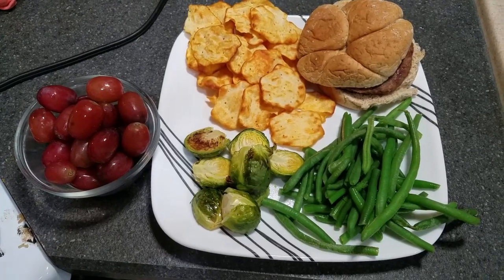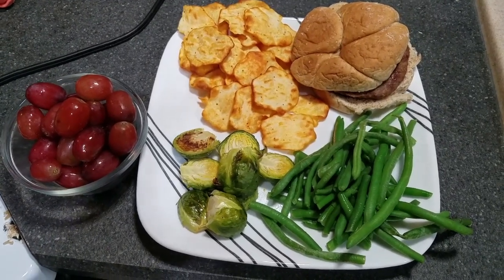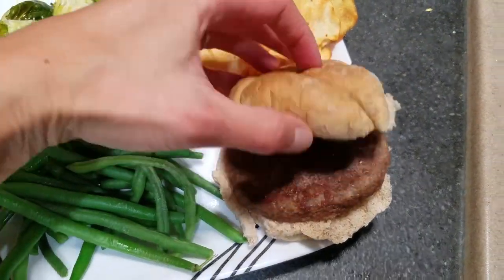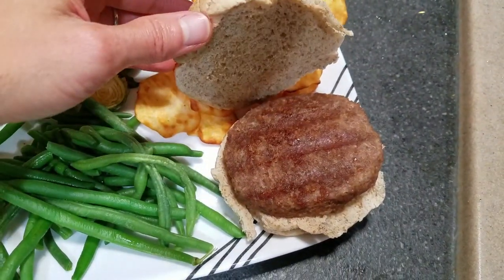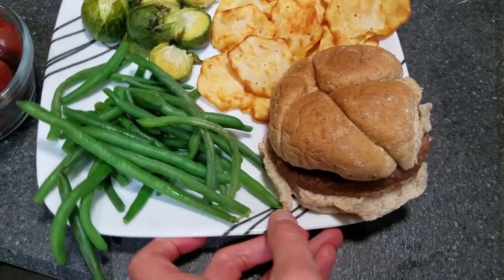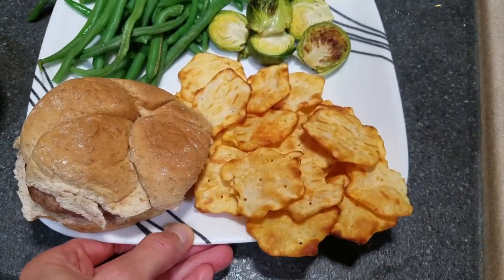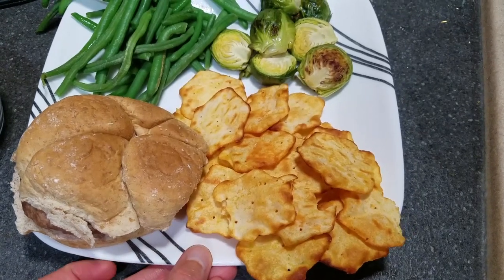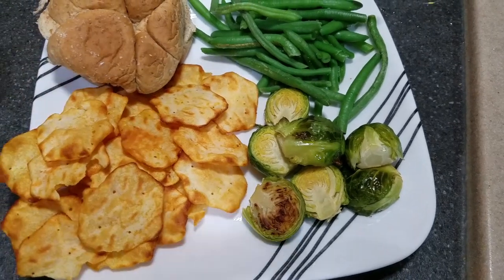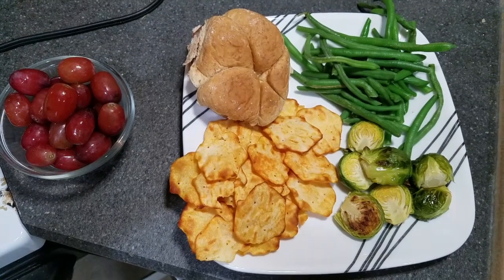Then this dinner — it was so delicious. These are Jenny O turkey burgers I got at the Grocery Outlet. I overcooked them a little bit but some pickles and mustard helped. I put them on the George Foreman grill and served them on whole wheat hamburger buns. On the side I had some frozen green beans, roasted Brussels sprouts in the oven, and Ritz cheddar baked chips — kind of like baked Lay's. I also had some grapes with it. So much food and it kept me full for quite a while.